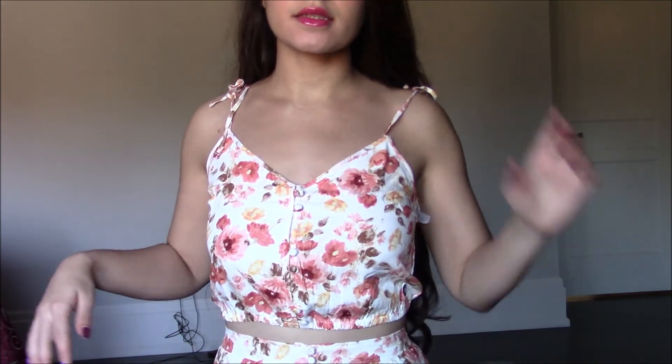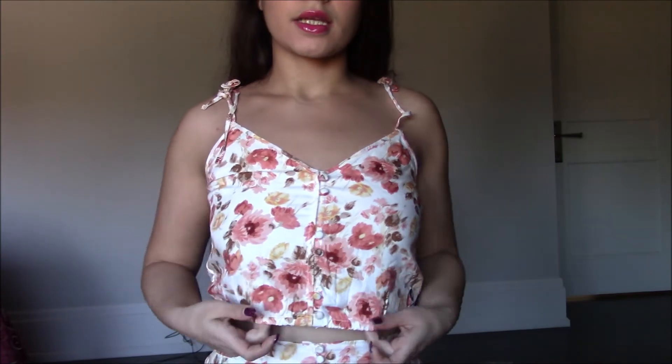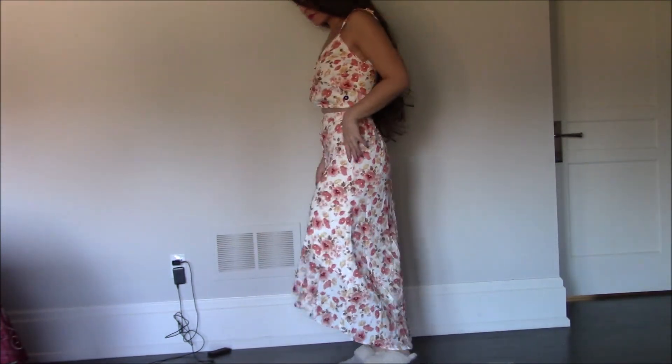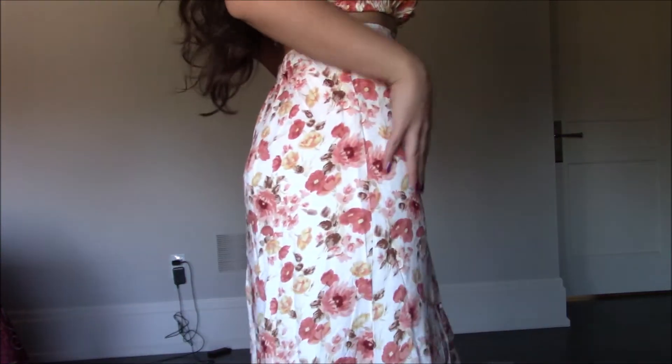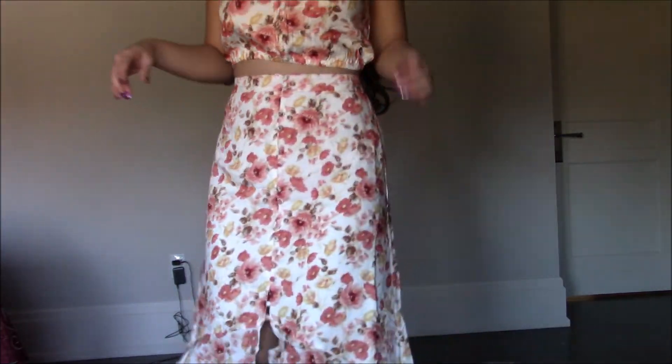Next we have this cute floral set. The top is adjustable — you can tie the straps yourself. I'm wearing extra small in both pieces. The top runs a little large but the top and bottom were $15 each. I thought this would make a great gift even if I don't keep it myself — it's very cute and a great price.